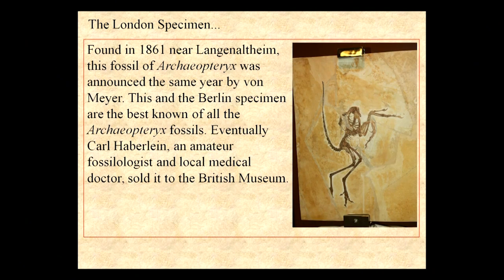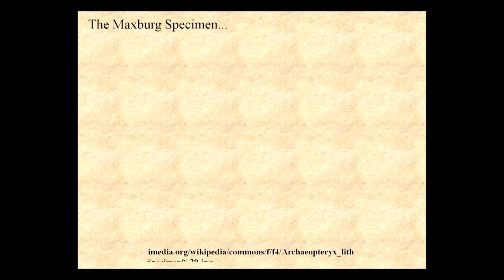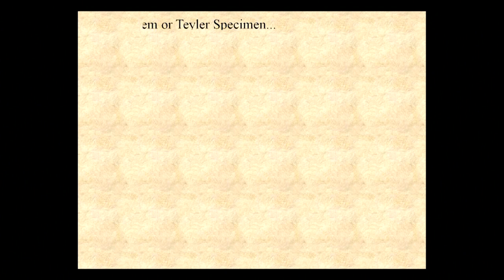The London specimen is quite nice, but part of the head is missing. The Berlin specimen is the most famous of all — that's what we have a copy of — and that is supposed to be the most important fossil specimen in the world. The Maxberg specimen is not quite as complete.